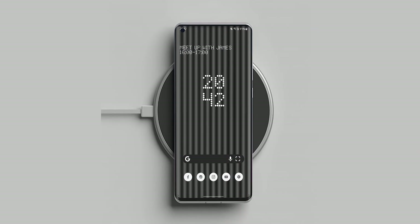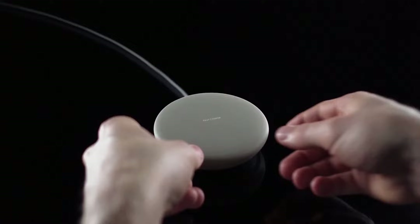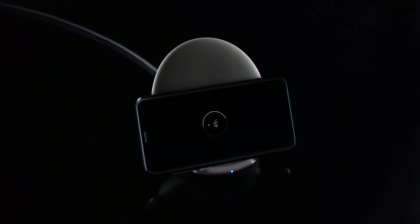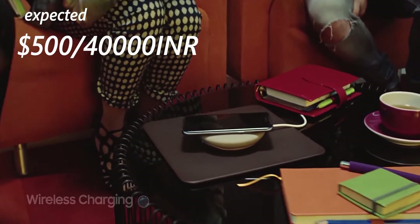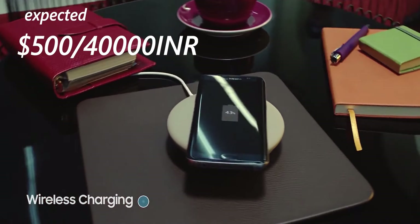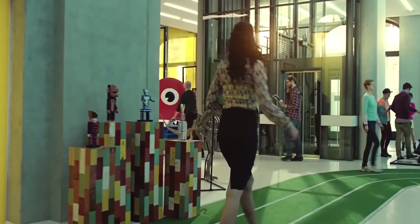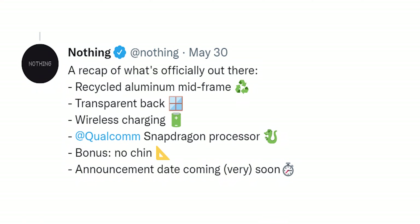Wireless charging is also a big win, because the Nothing Phone 1 won't cost as much as flagships like the S22 or the iPhones. At the expected price of around $500 USD or 40,000 rupees, there aren't many phones that offer wireless charging, so I'm really happy to see it here.